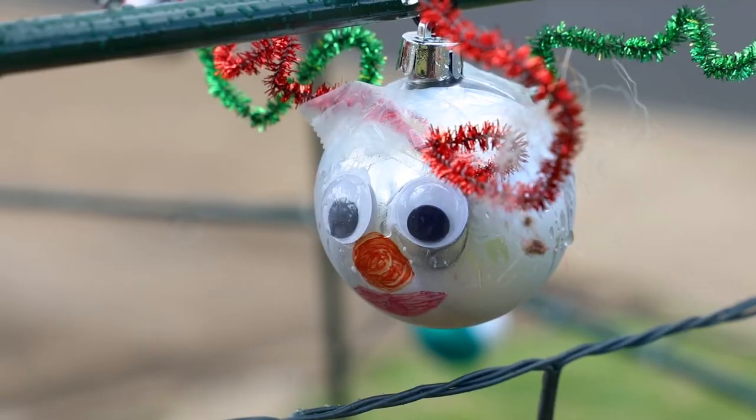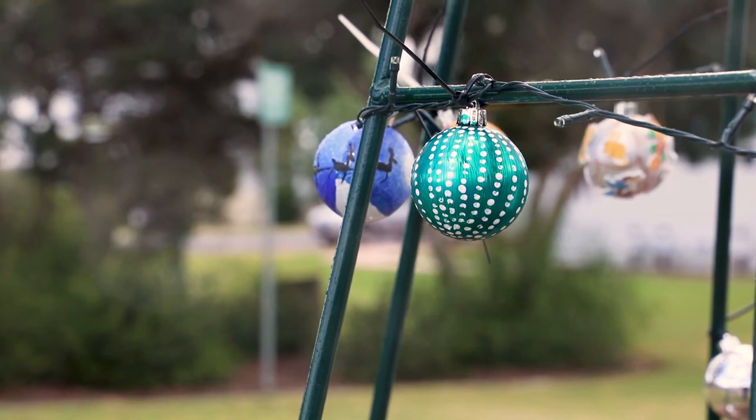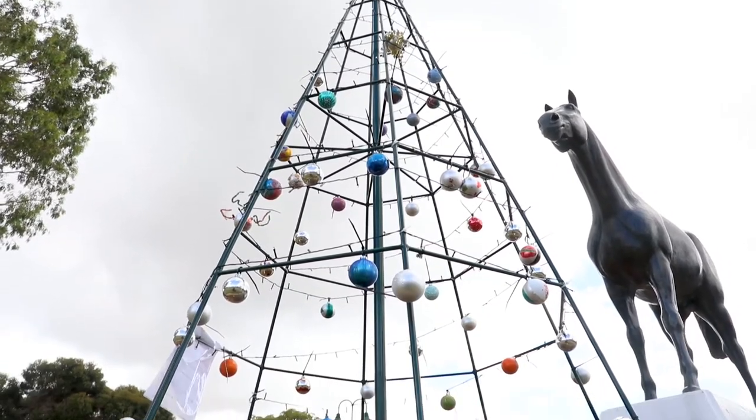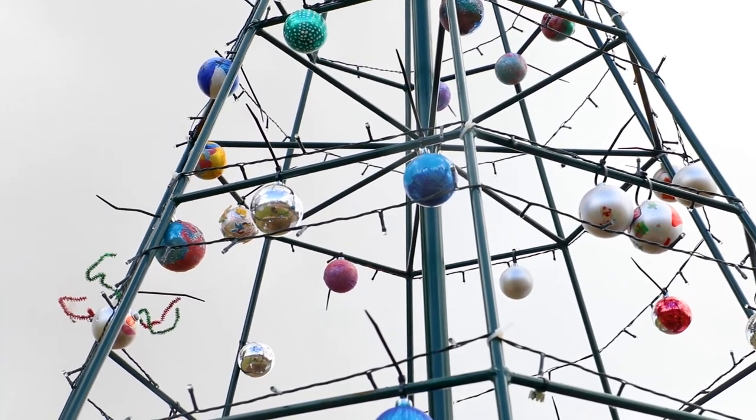Just go down to the library and you can get the baubles down there. That's the idea of it — they'll leave it up here for whatever period of time, pull it down, then come next year, replant it again for whatever time they desire.